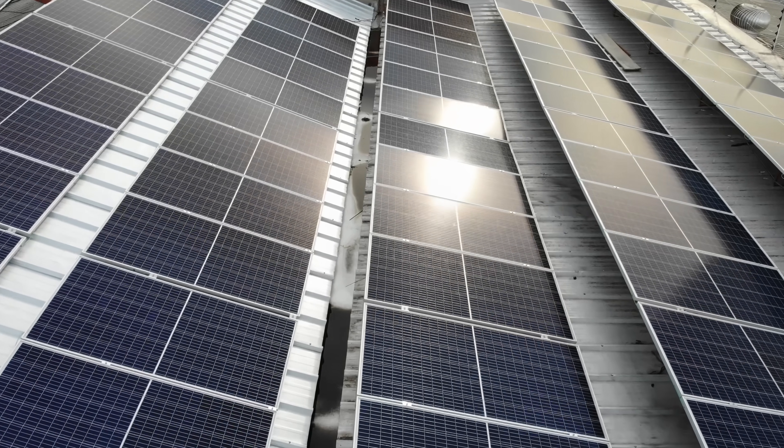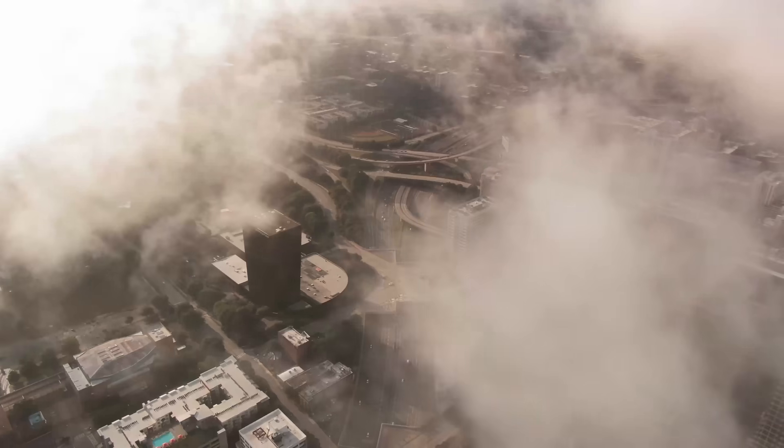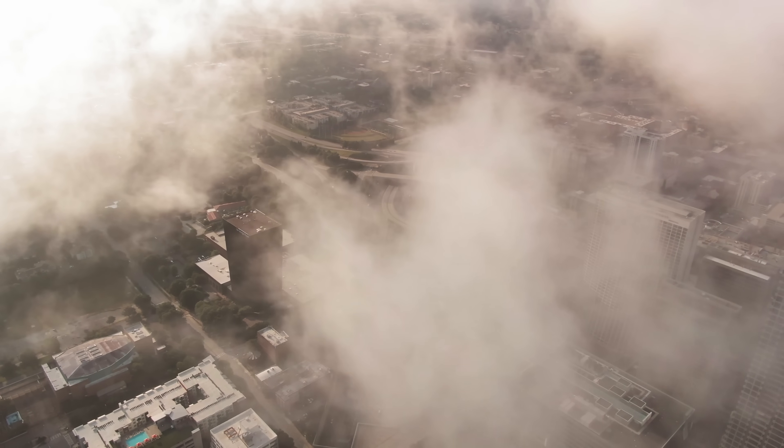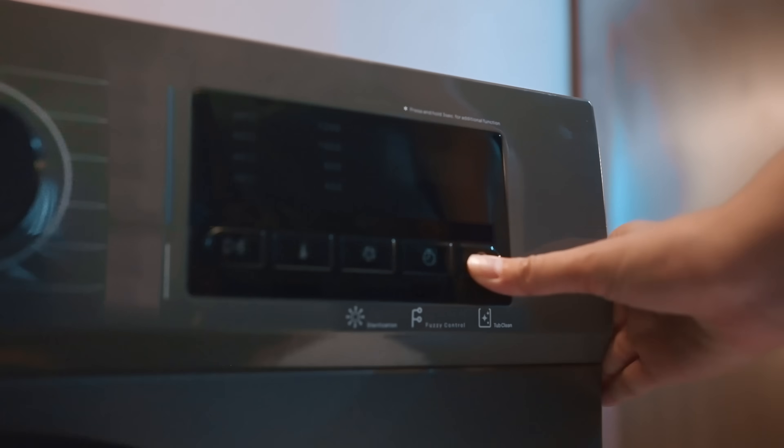Solar panels provide great power during the day when the sun is out, but if there's cloud coverage or when night hits, you're going to lose all of your power unless you have a good backup solution. You never know when a hurricane may hit or when a rolling blackout may occur, so having that stored energy can definitely be beneficial.